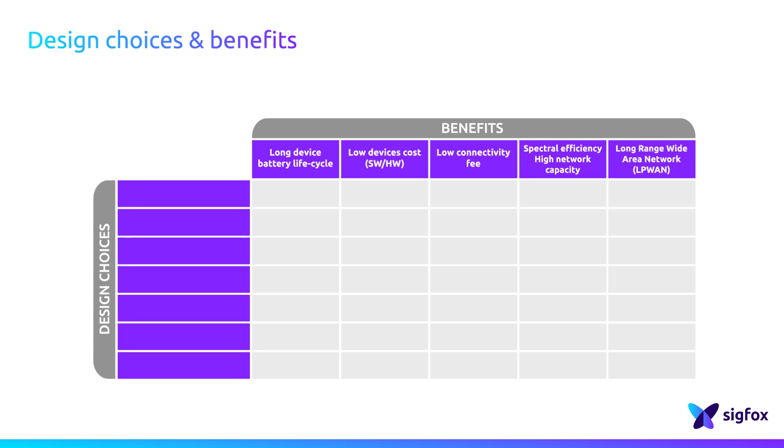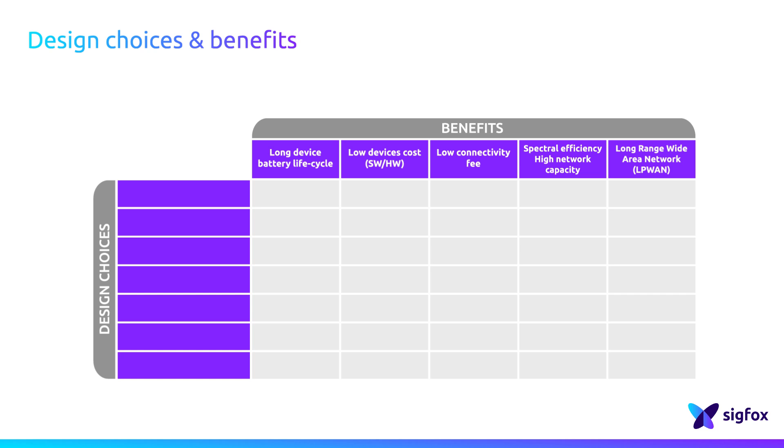Sigfox has made specific design choices to achieve these benefits. Sigfox connectivity is based on small messages sent a few times per day. As a consequence, devices will run on battery just a few minutes per day, only to send their messages. By consuming very little energy, the battery life cycle is drastically extended up to several years.